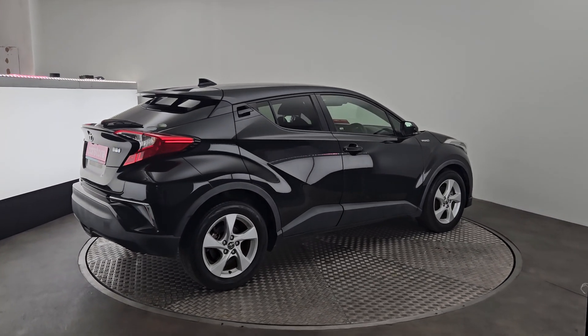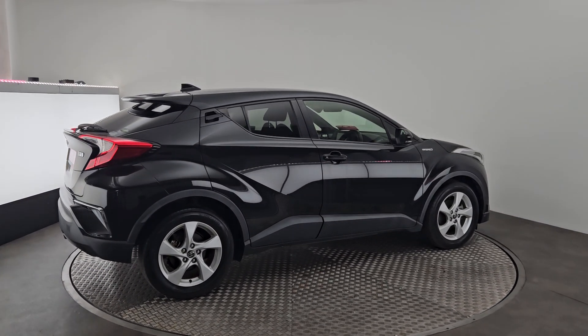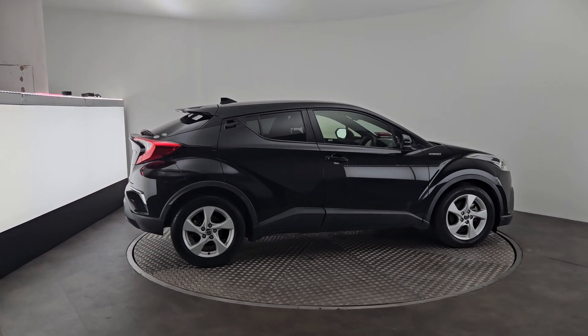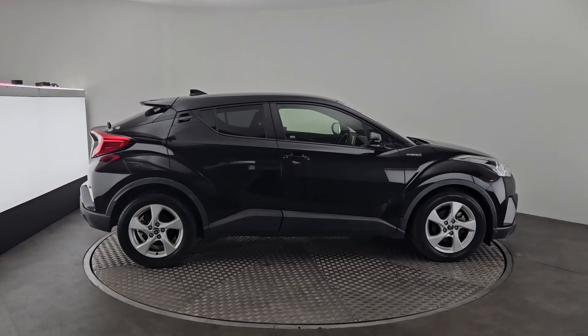This car is a 2017 with only 85,000 kilometres on the clock, so very low mileage. You also get a full infotainment system on the interior, which looks very good.